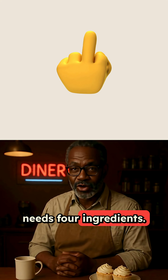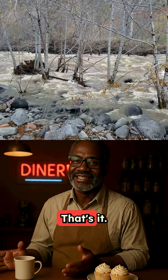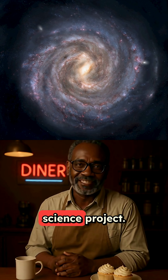Traditional bread needs four ingredients: flour, water, salt, yeast. That's it. If your bread label reads like a chemistry experiment, you're not eating food. You're eating a science project.